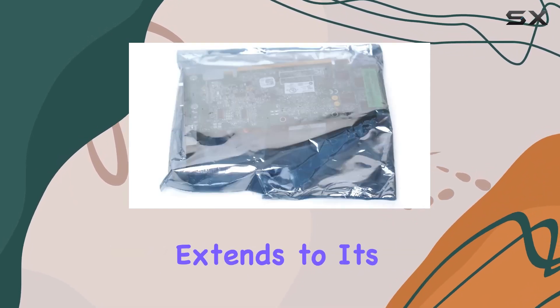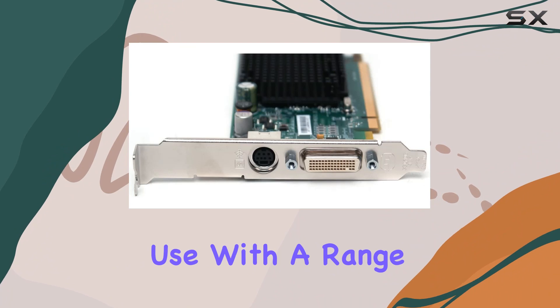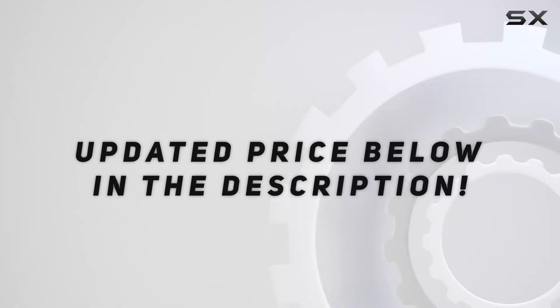This compatibility extends to its software support, with drivers available that facilitate its use with a range of operating systems. Check out the video description for the updated price.